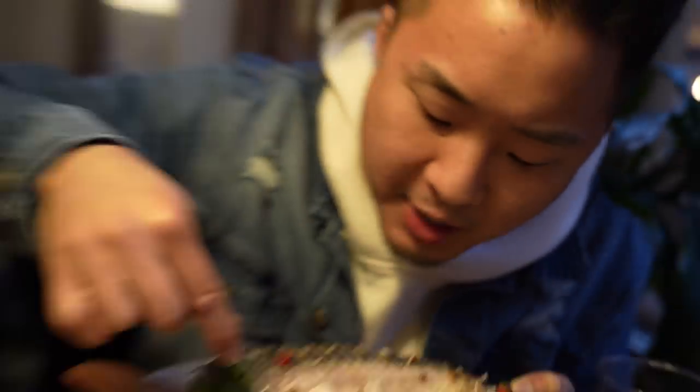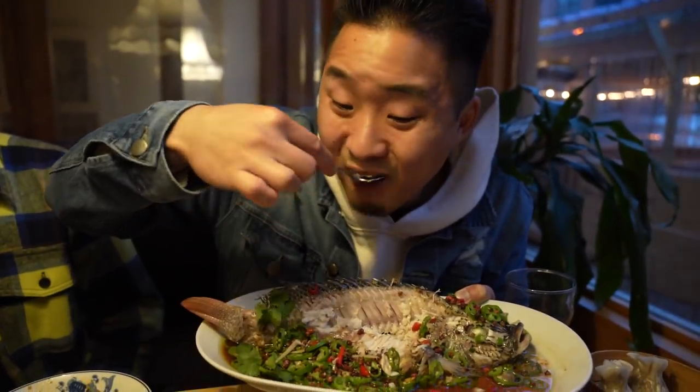Yeah, that's probably not the most traditional way to eat it. You're scooping that fish like ice cream. They did give me the spoon, though. What else am I supposed to do with a spoon? Then scoop.